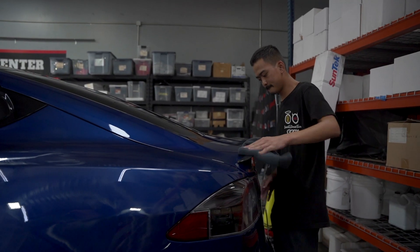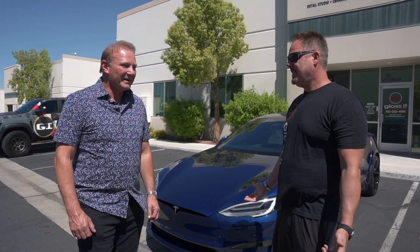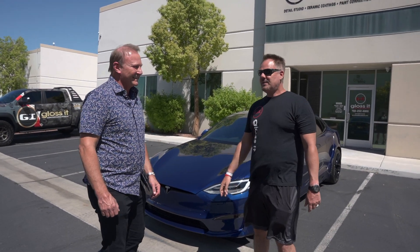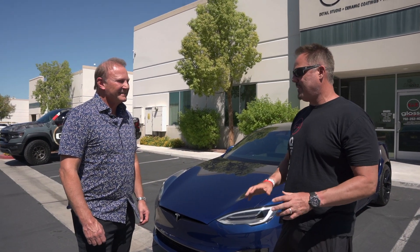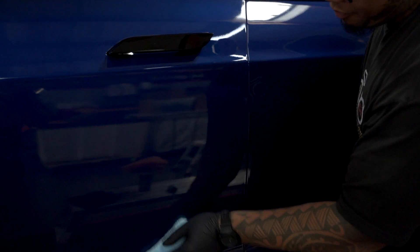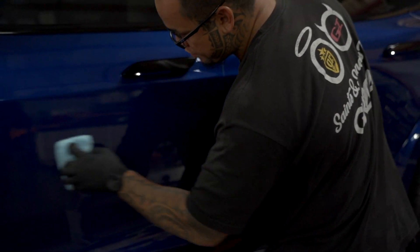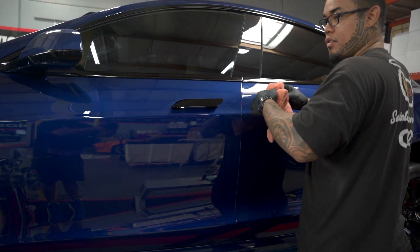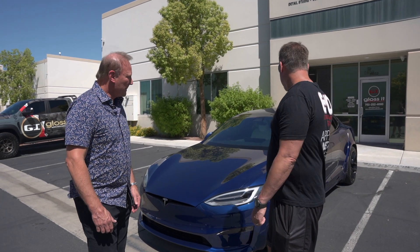Zero to 60 is under 2.1 seconds — Todd confirmed it, and he's a drag racer, so he knows. Todd is a developer out of Vegas, semi-retired, dabbling in some real estate projects. He's got a beautiful blue metallic from Tesla — it's an upgrade color, almost like a cobalt or sapphire blue.